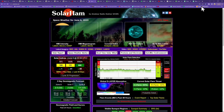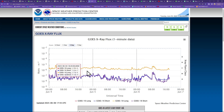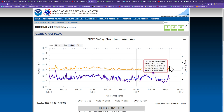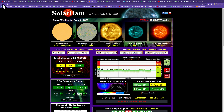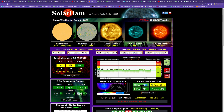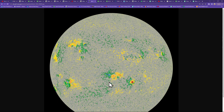Moving on to space weather — looking at what's going on with the sun. The flare chart over the last couple of days shows basically low-grade C-flares. Haven't seen an M-flare in a while. Looking at the current threat level: 99% chance for a C-flare, 30% chance for an M-flare, and 10% for the X-flare category.